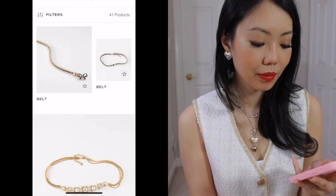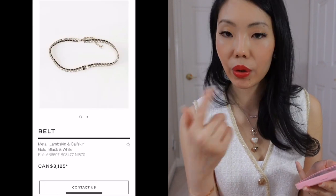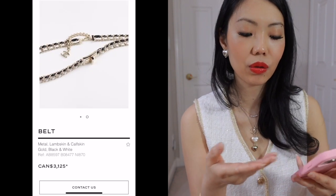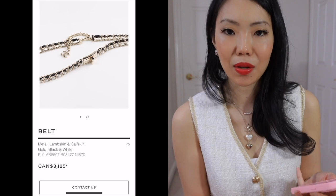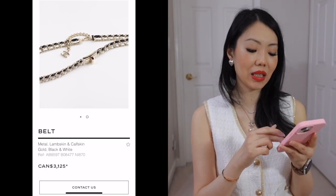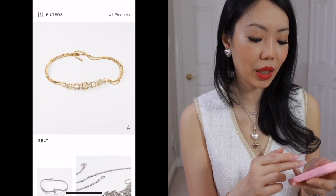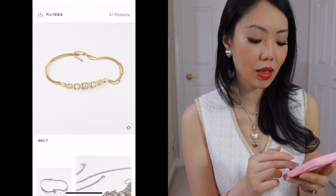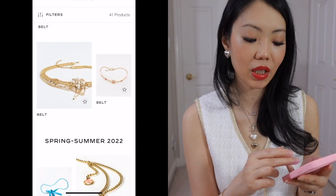In contrast to the earlier belt, I don't see that much more going into that other belt, although the price is almost double. Sometimes it just doesn't make sense to me — I really don't know how they go about pricing these things. Sometimes it just makes no sense. You really have to be a savvy customer.